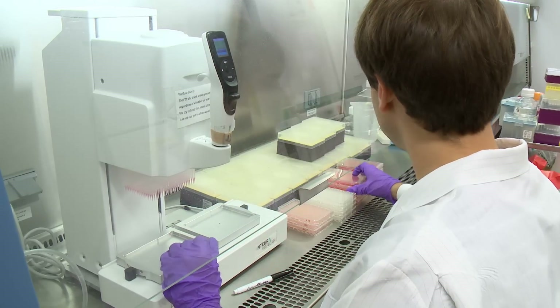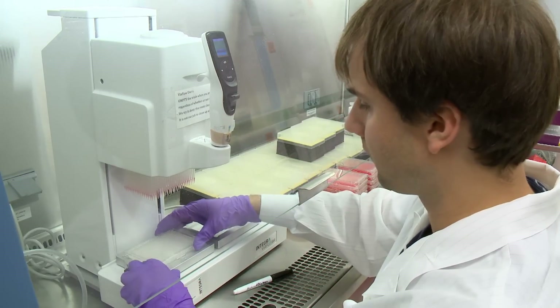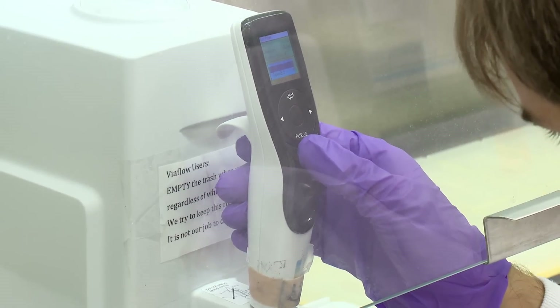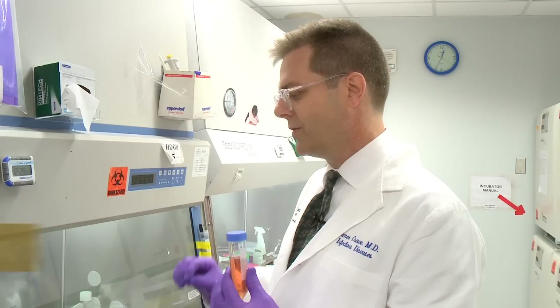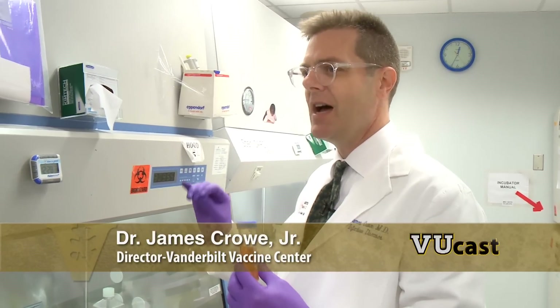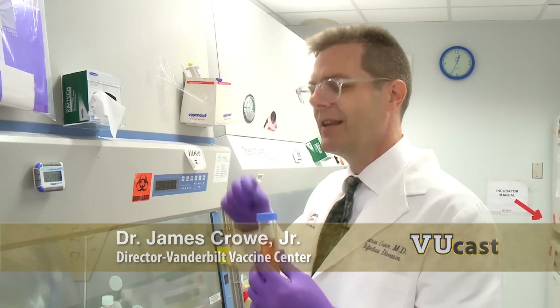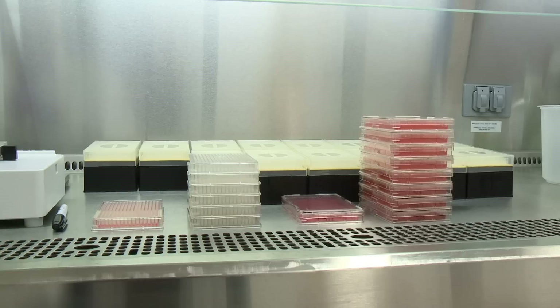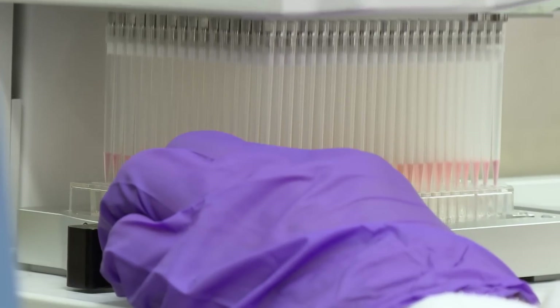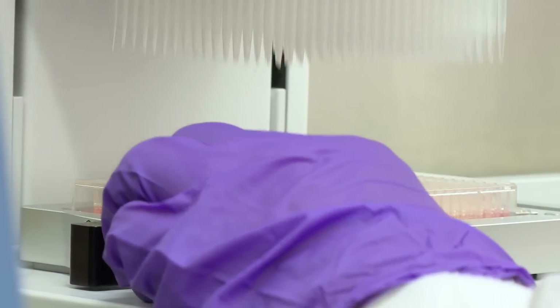The work begins in this sterile Vanderbilt tissue lab. The goal: to separate blood cells to find the best to make an Ebola-fighting drug. We've spent years and years sort of fiddling with the conditions, the temperatures, the times, the things that we add to help the cells grow. We also have highly trained people here who are very meticulous and careful and gentle with the cells. All of those factors together have come together into a system that works for us.